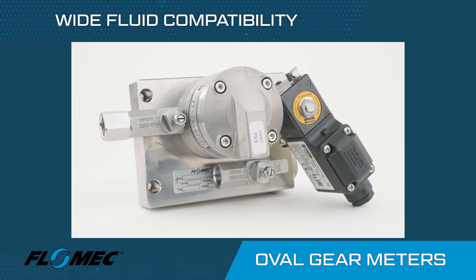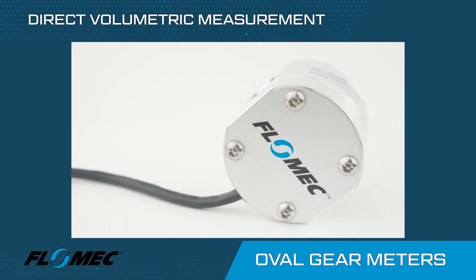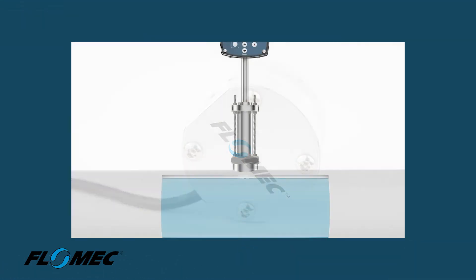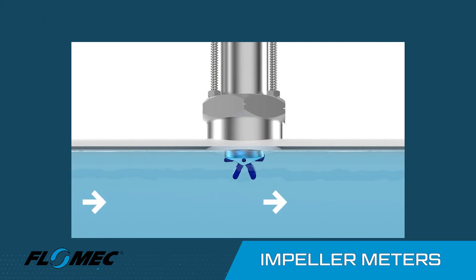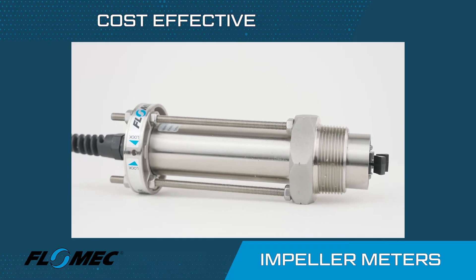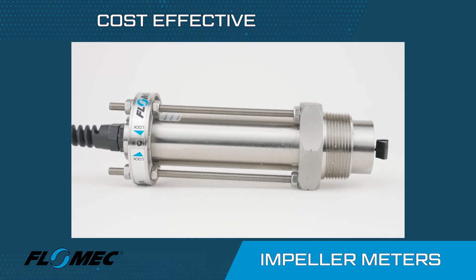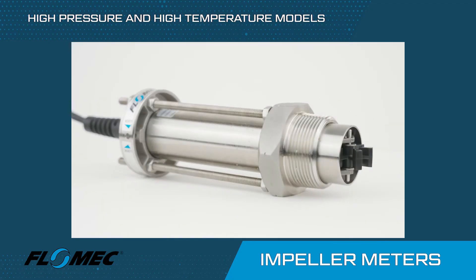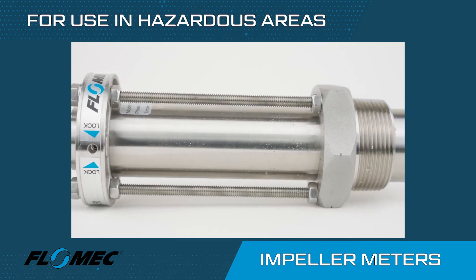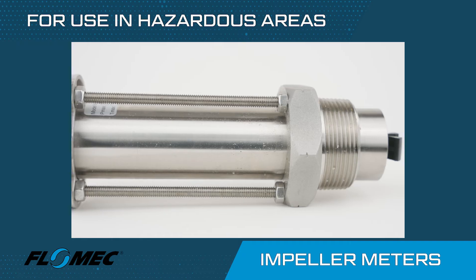Flomec positive displacement oval gear meters also do not require straight line runs for flow conditioning. Flomec insertion impeller meters are an economical and easy to use drop-in solution for measuring boiler feed water, groundwater, seawater or chilled water. They are easy to install and maintain in a variety of line sizes including large thick walled pipes, with high temperature and high pressure models available.